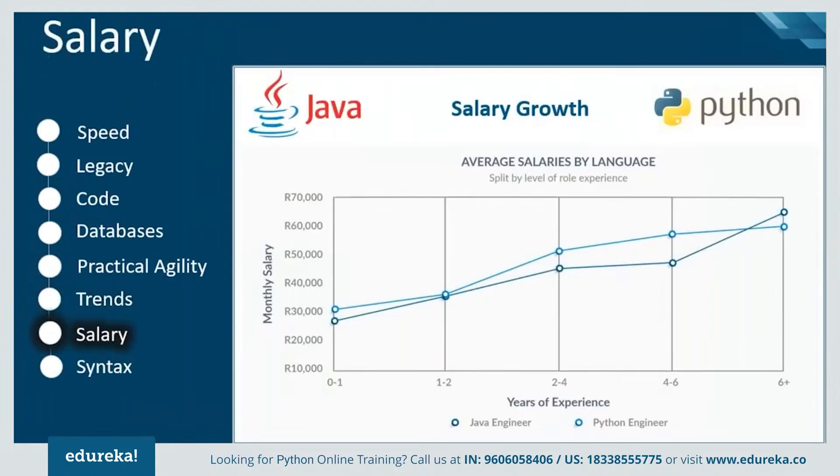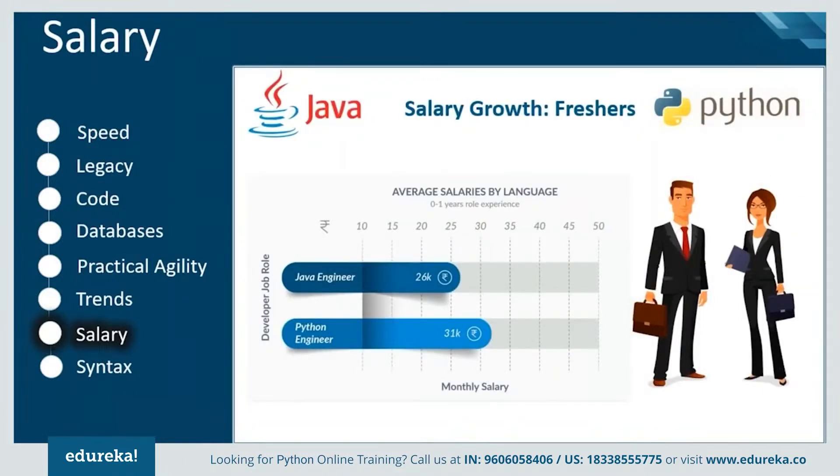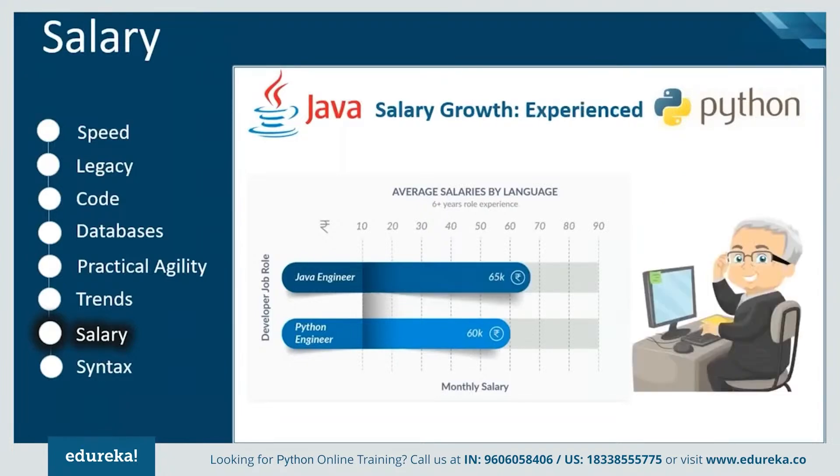The next feature of comparison is salary growth of Java engineers and Python engineers based on their experience. There has been steady growth in both cases over time. Comparing freshers, Python has a slight edge over Java due to its increased demand recently — jobs are mostly related to automation and artificial intelligence, which prefer Python. However, for experienced engineers, Java dominates over time because Java has been in use well before Python became popular, and experienced engineers tend to stay in their comfort zone.